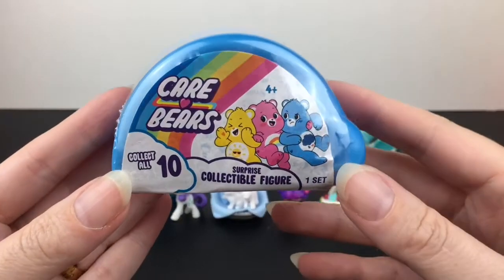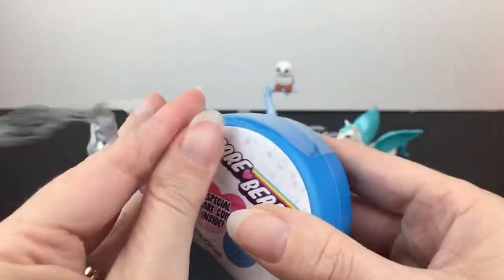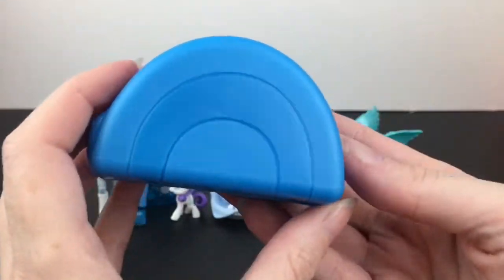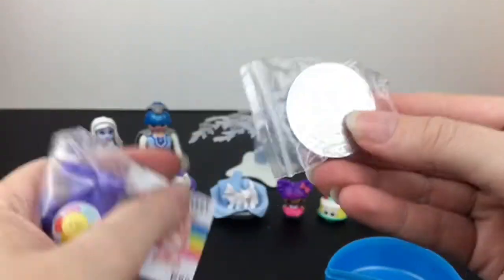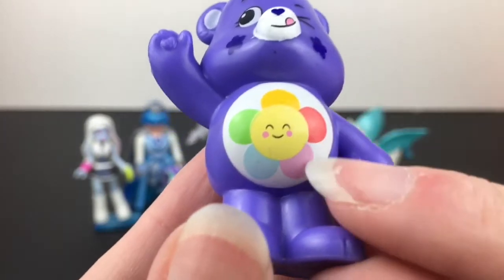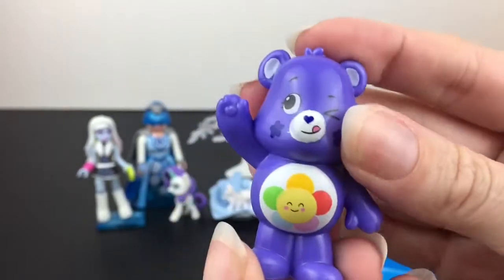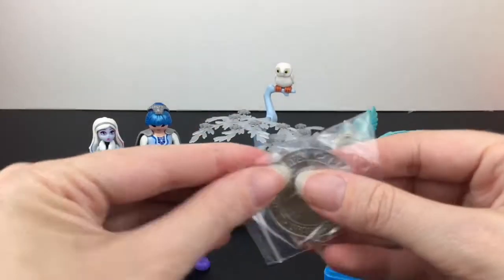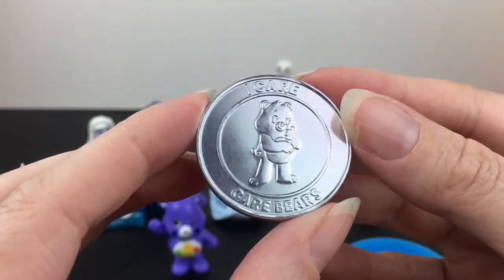Last up for this video is a cute Care Bears minifigure. These are so adorable — I'm still on the hunt to completing the set. I have a little blue rainbow blind box; love the packaging. Let's see what bear we get — oh cute, it's Harmony Bear! They come with a coin. I love the tongue sticking out, and of course that adorable symbol — little star cheeks, the heart. Harmony Bear says 'always look out for your friends,' and you get the little coin that matches.